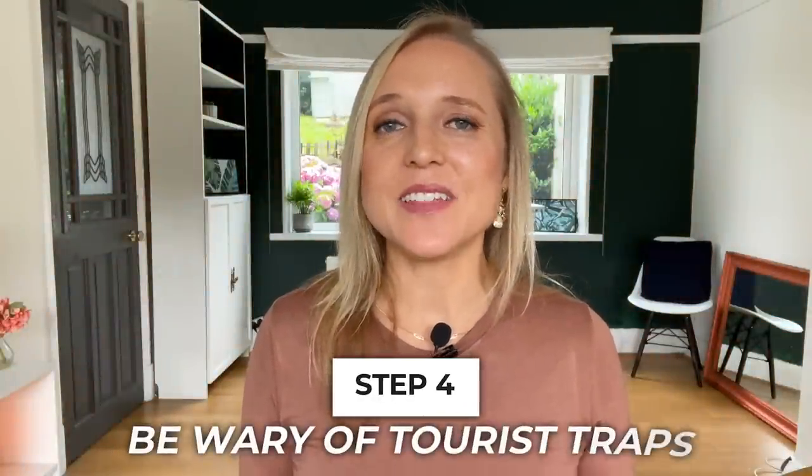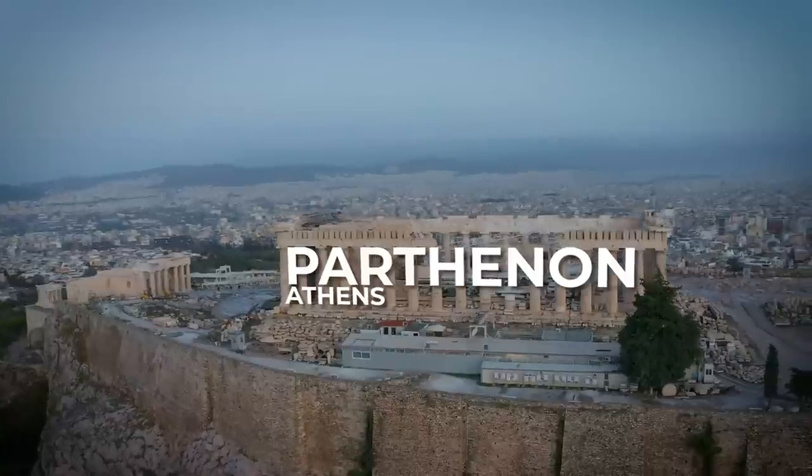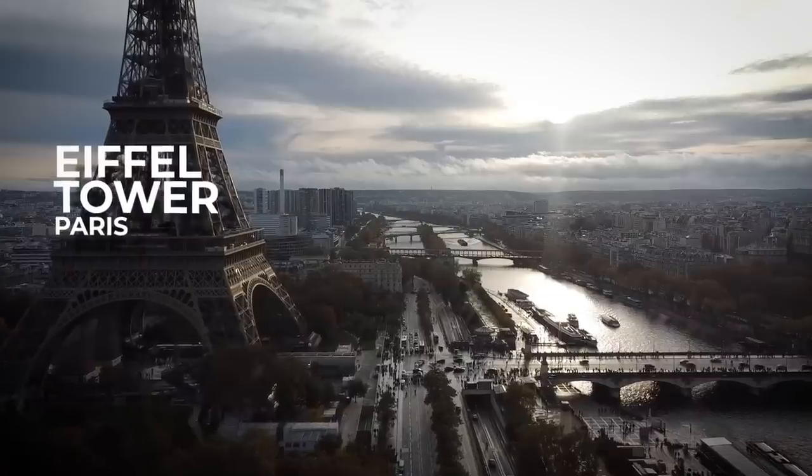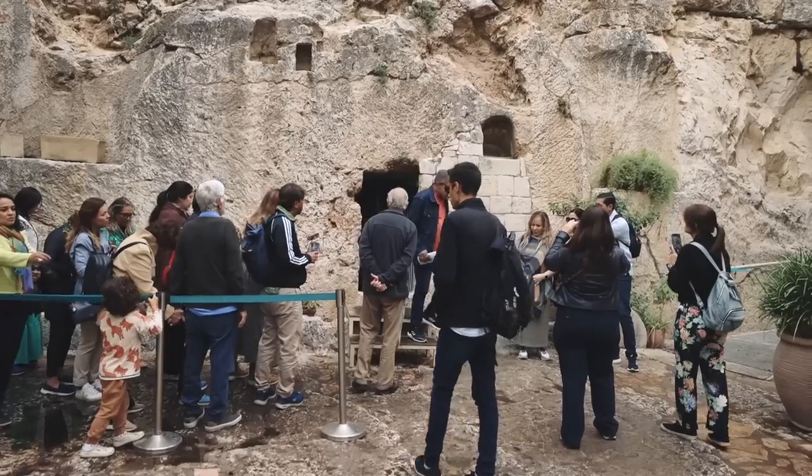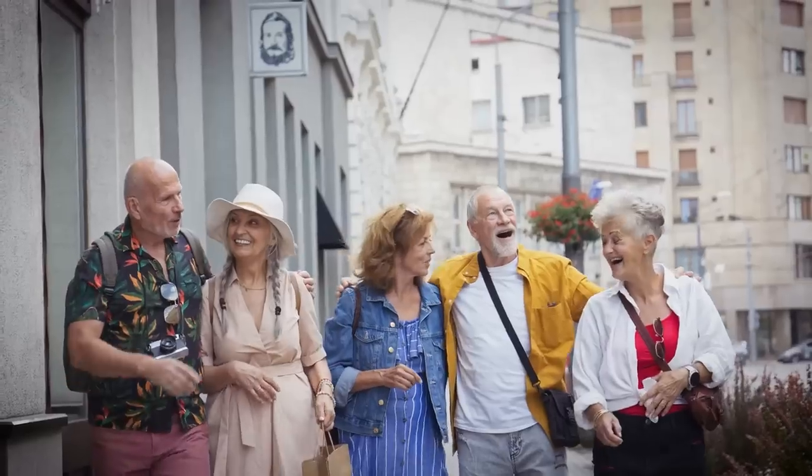When it comes to sightseeing, there are always going to be some touristy places you really just can't miss, like the Parthenon in Athens, the Colosseum in Rome, and the Eiffel Tower in Paris. But if you're going to one of these popular destinations, it really pays to book your ticket in advance so you can avoid waiting in long lines with all the other tourists. This also goes for group travel — you definitely stand out as a tourist when you're in a group, especially if you're all wearing bright orange shorts and name tags while your tour guide holds a flag.